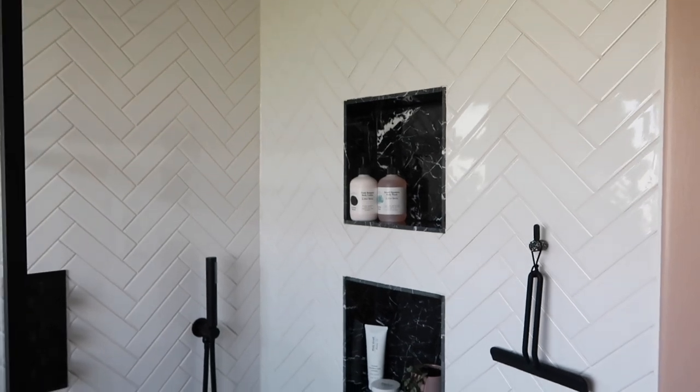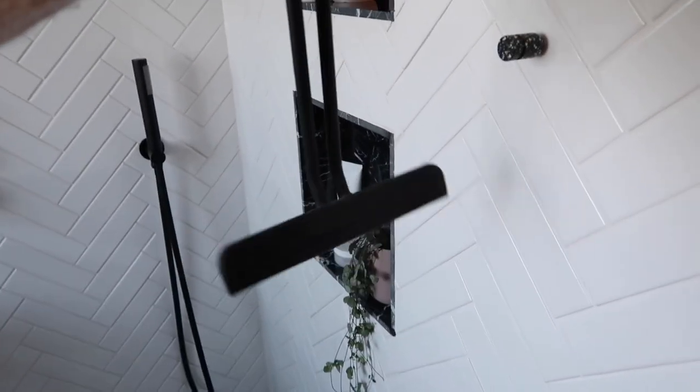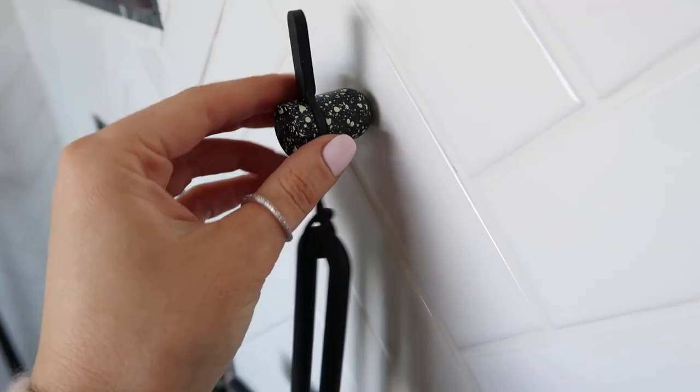We try to wipe the shelf down every day after showering. There's a squeegee — I can never remember what they're called — to match, and that's from Home Colors. Then these really cute little speckled hooks — I've got one here and another one over there — are Ferm Living hooks, which I got from Dot Maison.